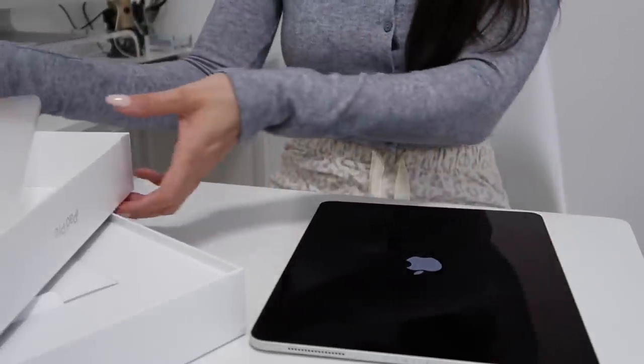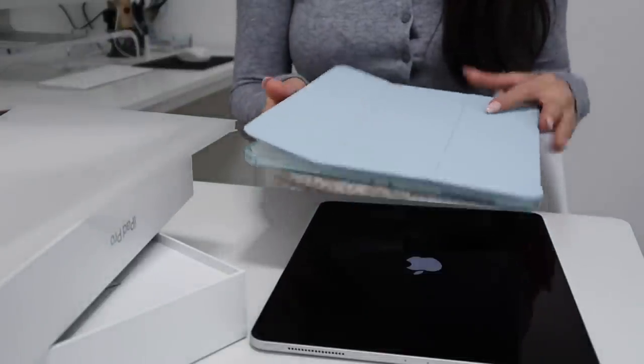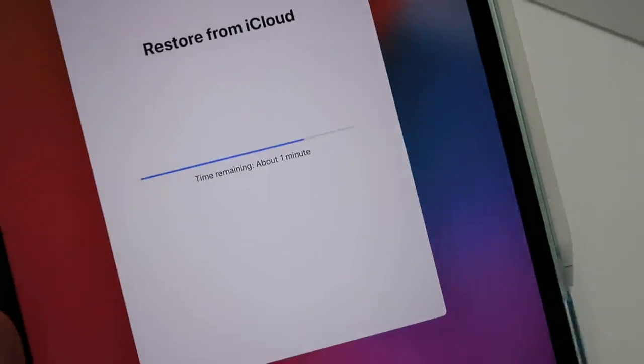Before I mess anything up, I'm going to go ahead and put it in the case. I ordered this case off Amazon and I will link it in the description. It's a really cute folio case in a really pretty light blue color. Right now my iPad is just restoring from iCloud so that all of my apps will be on there from my previous iPad.